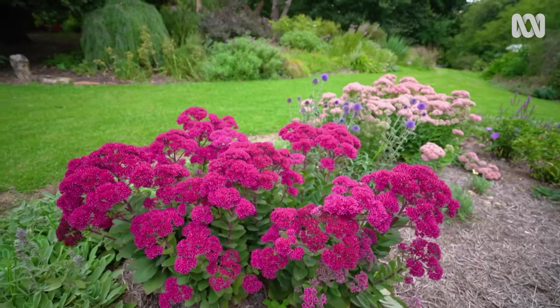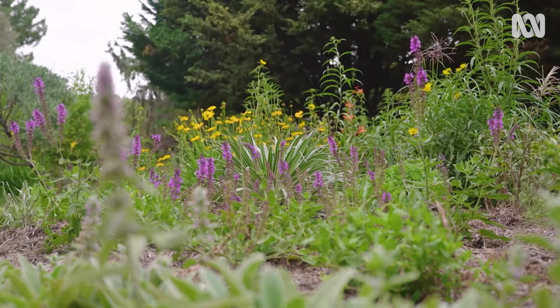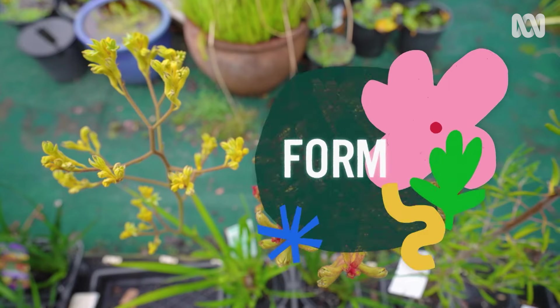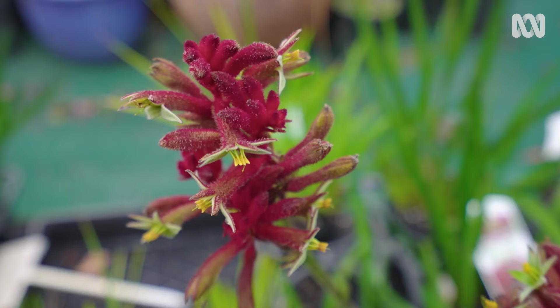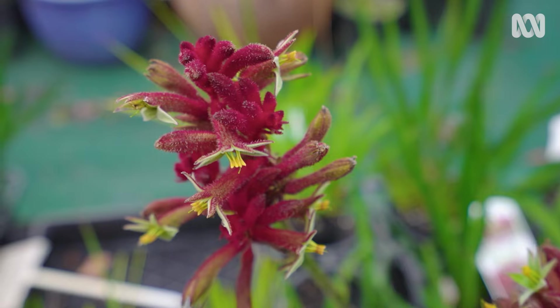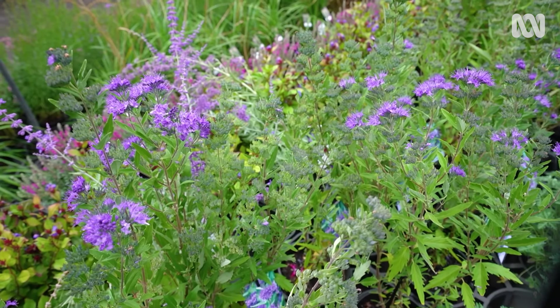Perennial garden designs are known for their harmony and variety, and there are a few factors to consider. Form: consider the silhouette you want to create. Take advantage of plants that already have two-tiered habits, or create layers yourself by mixing leaf and flower shapes.